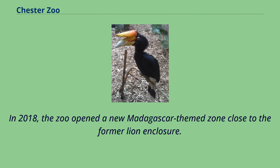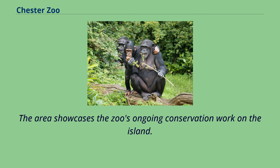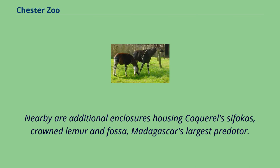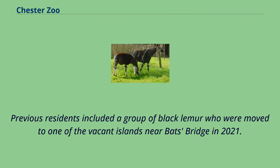In 2018, the zoo opened a new Madagascar-themed zone close to the former lion enclosure. The area showcases the zoo's ongoing conservation work on the island. The central exhibit is a walk-through enclosure featuring groups of ring-tailed lemurs, red-bellied lemurs and red-ruffed lemur. Nearby are additional enclosures housing Coquerel's sifakas, crowned lemur and fossa, Madagascar's largest predator.